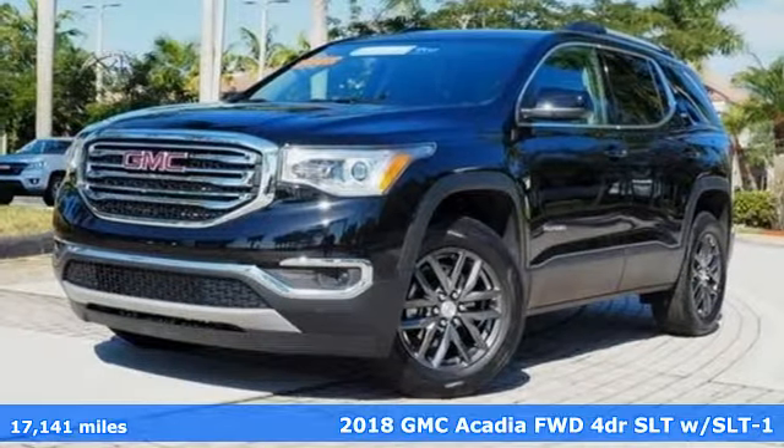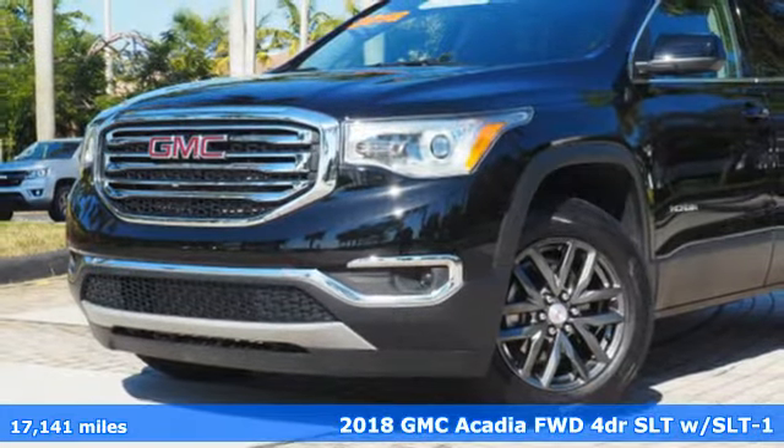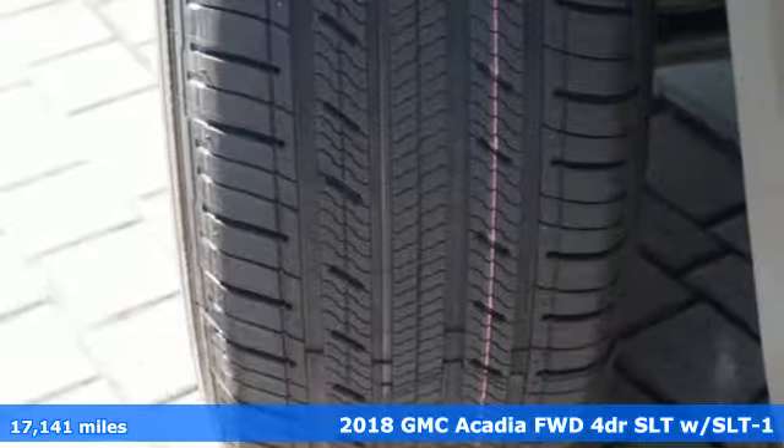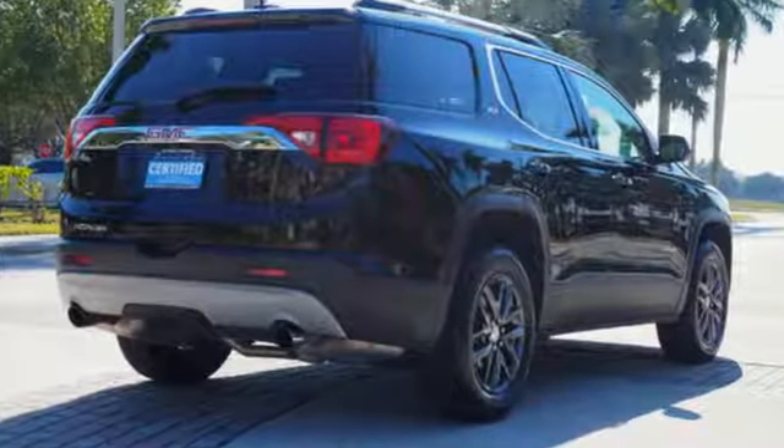It's a certified 2018 GMC Acadia — just what you need in a full-size crossover. A large and impressive interior with functional carrying capability, equipped for all your driving needs and wants.